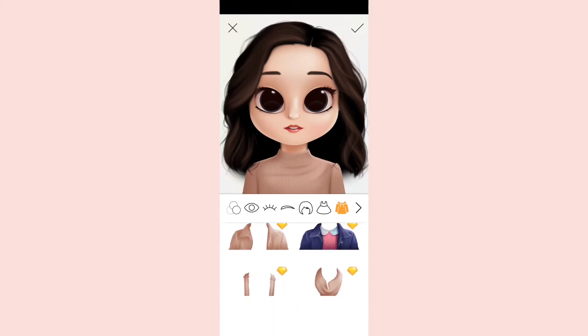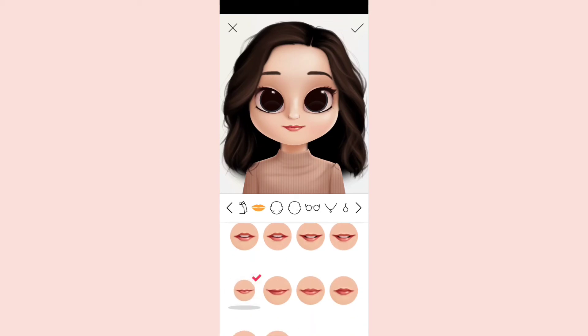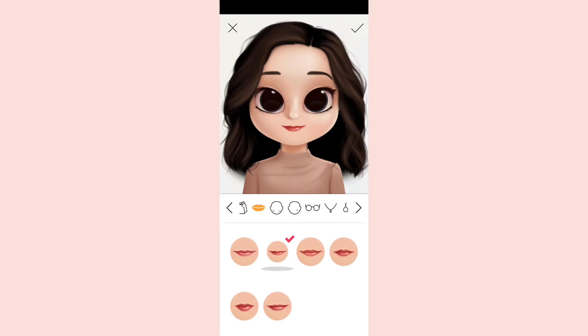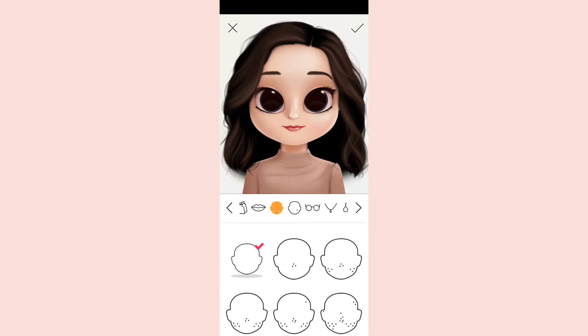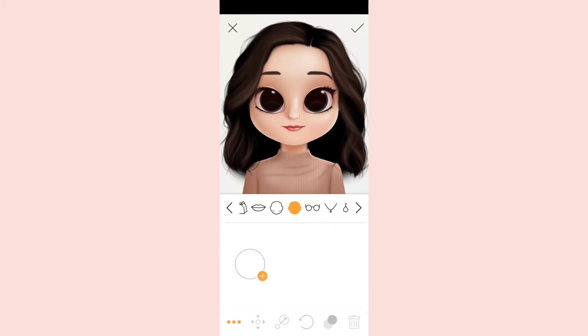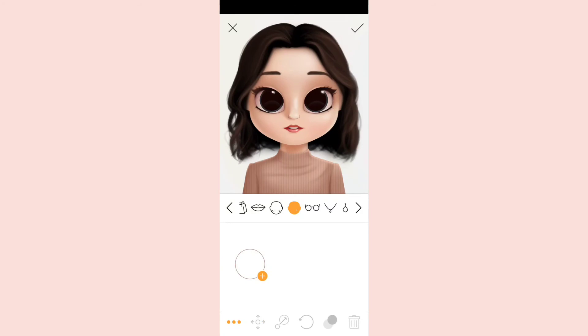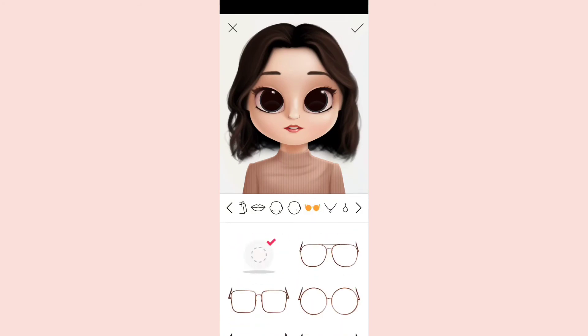Next is lip size — we have big size lips, small size, everything is available. Next, we also have skin details like pimples — you can customize where on your skin the pimple appears by dragging and placing it wherever you like. Also, I just changed my hair to a little shorter.